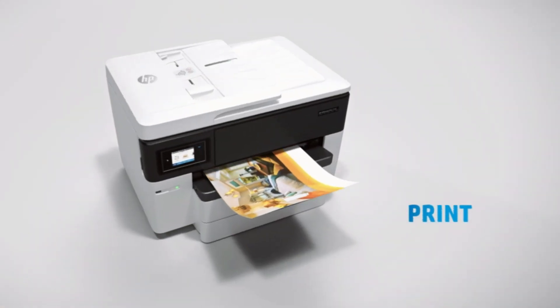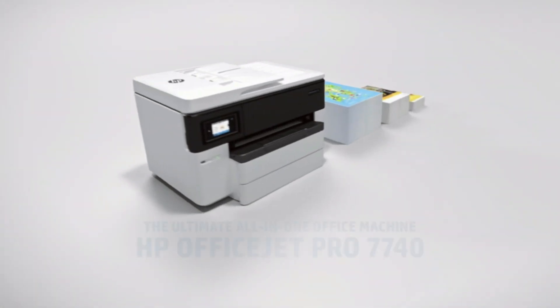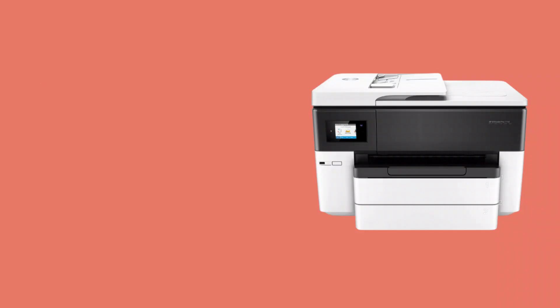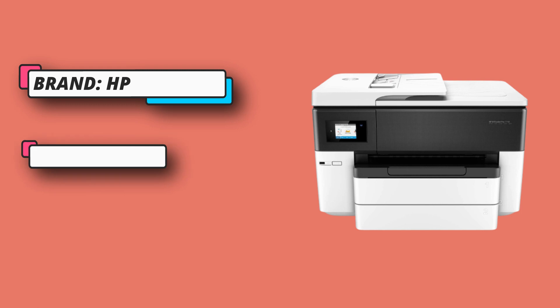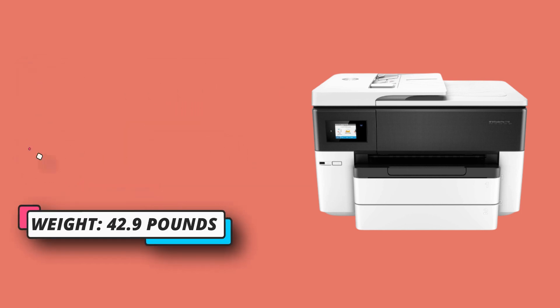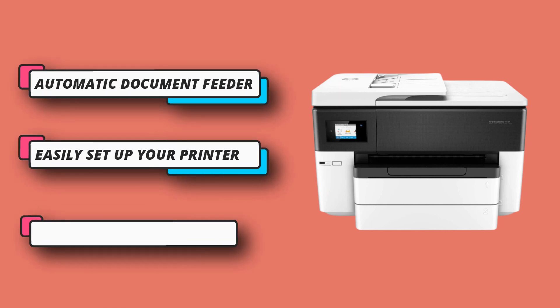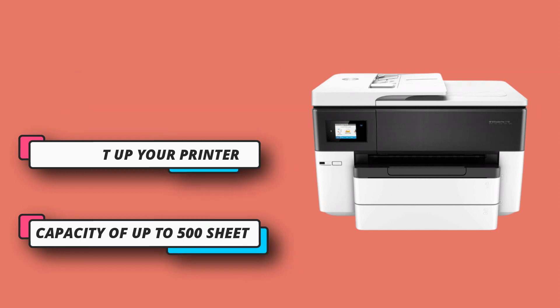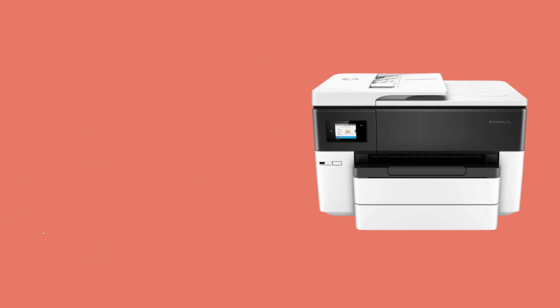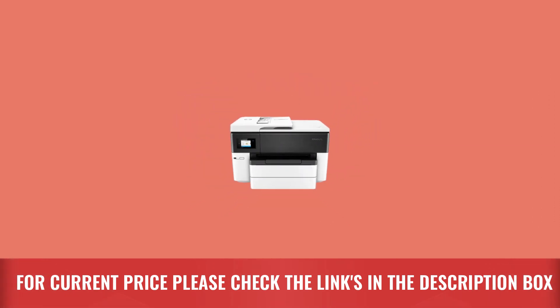The HP Smart app allows you to easily set up your printer, scan from your smartphone, order toner, and print from the cloud such as iCloud, Dropbox, and Google Drive. Up to 50% less cost per page than color lasers, with fast print speeds up to 22 pages per minute in black. Supports high-volume office printing with a paper input capacity of up to 500 sheets with two 250-sheet paper trays. For current price, please check the links in the description box.